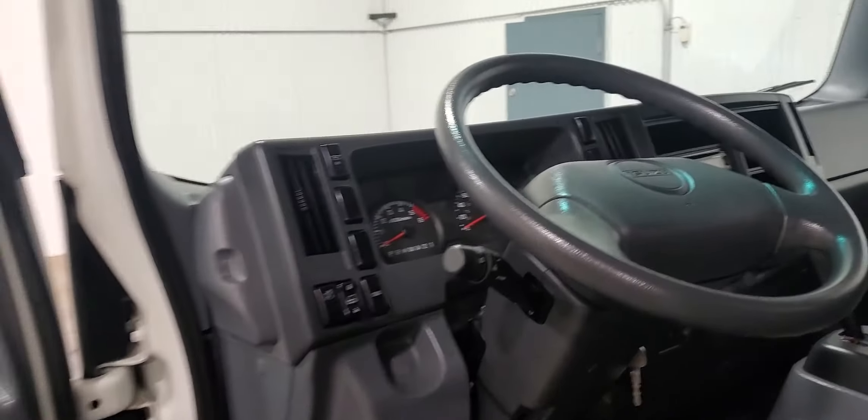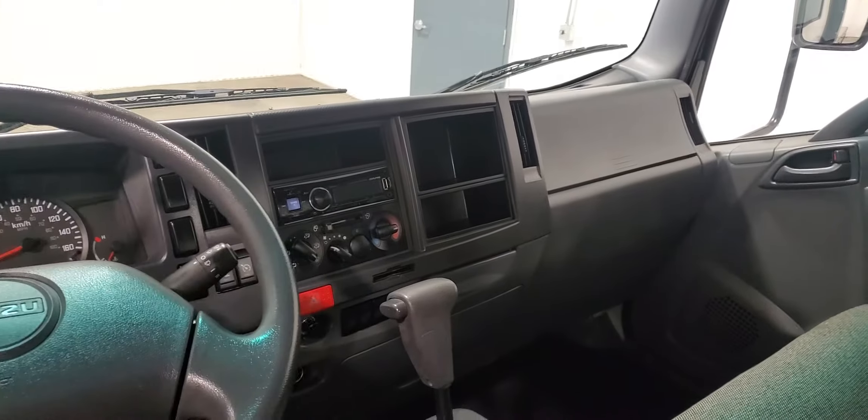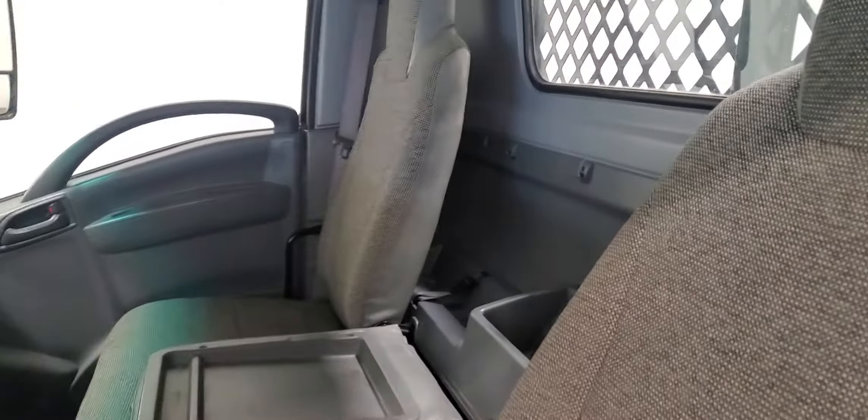Power windows, power door locks, power mirrors. There's an aftermarket radio in here. And there is a full fold-down center seat as well, which is nice. You can get a third passenger in here if need be.